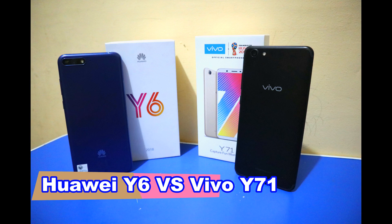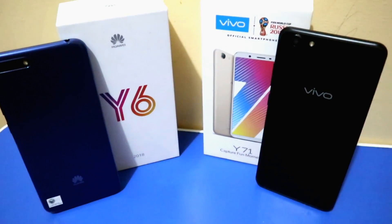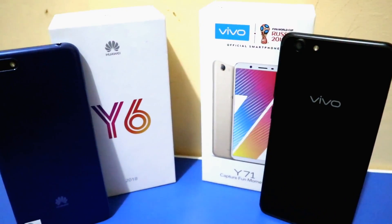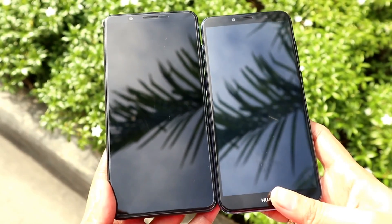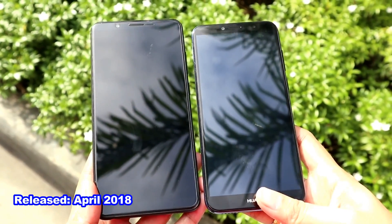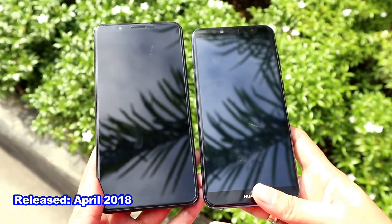Huawei Y6 2018 and Vivo Y71 are both entry-level smartphones. They have a lot of things in common, so it'll be interesting for us to know how these two smartphones work and find out their differences. Both Y6 2018 and Vivo Y71 were released in April 2018.